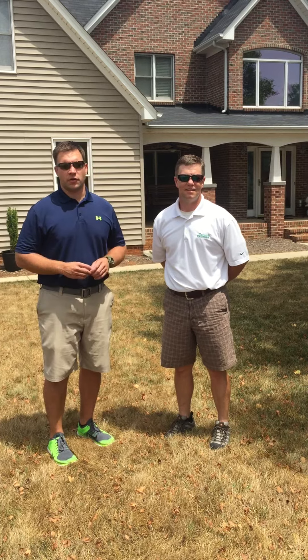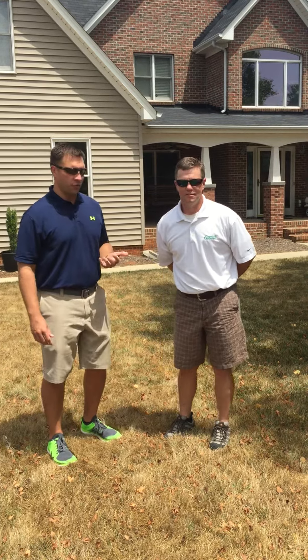Hi, I'm Aaron Suttonfield with RDS Lawn Care Services. I'm here again with Jeff Zobel from Green Resources. We've moved to another property to show you what you could expect out of a yard that does not have irrigation.